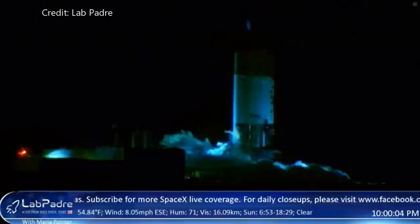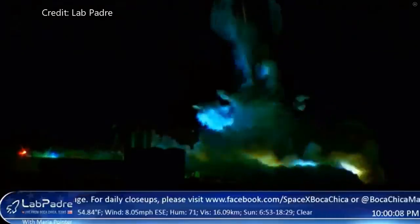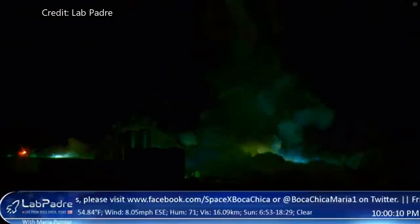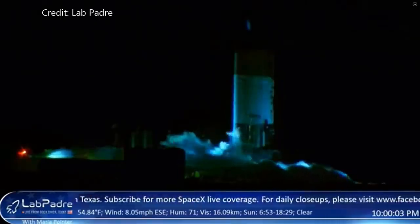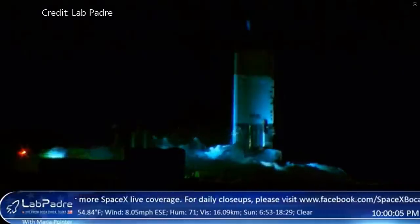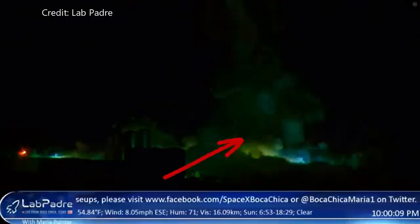Last night at a little after 10 o'clock we lost SN1 due to a cryogenic failure. All the details of this failure aren't in yet, but more than likely it is a weld failure. From what I can see, it looks like it ruptured in the lower portion.